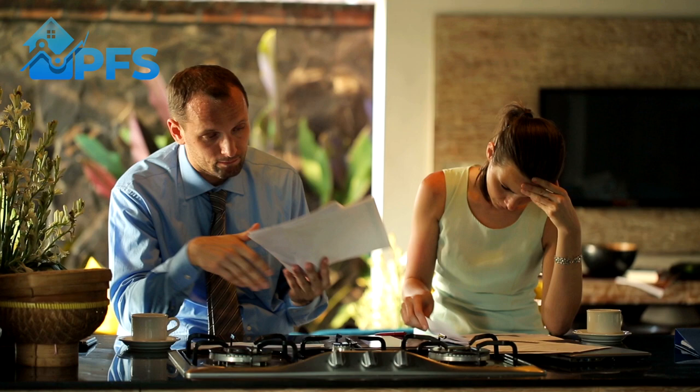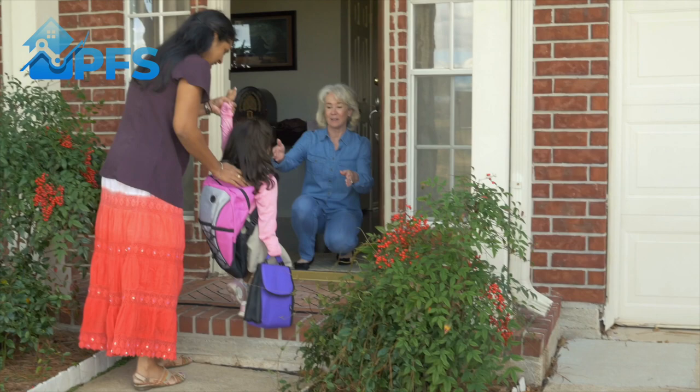This is where your bank statements come in, along with information returned on the credit file - they'll check that against your application. So if you haven't keyed, for example, that you're paying £500 a month on childcare costs and they see that on your bank statement, that's really going to affect the amount you can borrow and it could result in the application being deemed unaffordable. You need to make sure anything a lender takes into account is input, because they will find out.